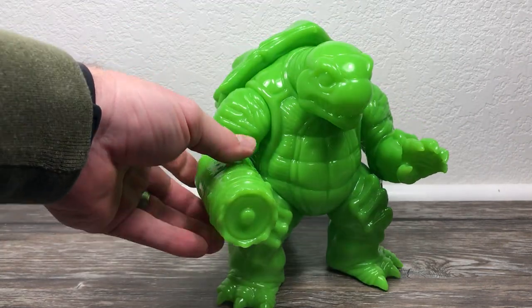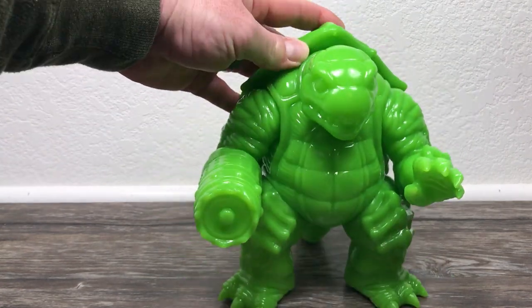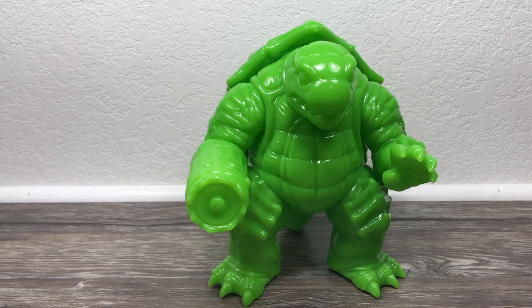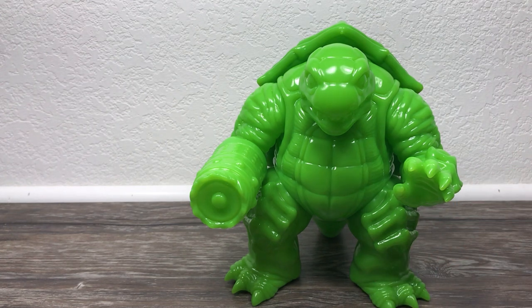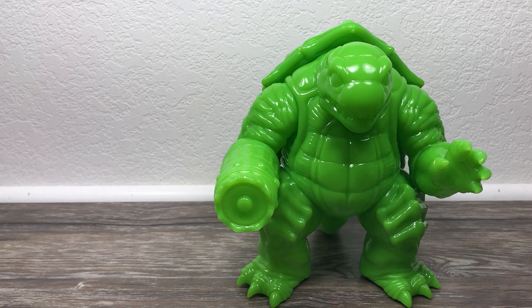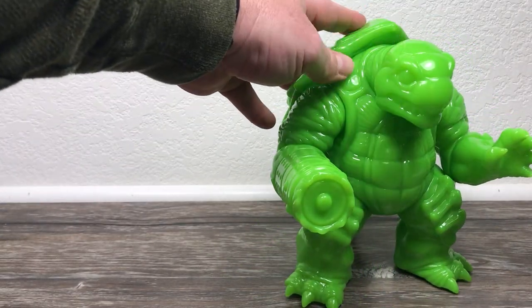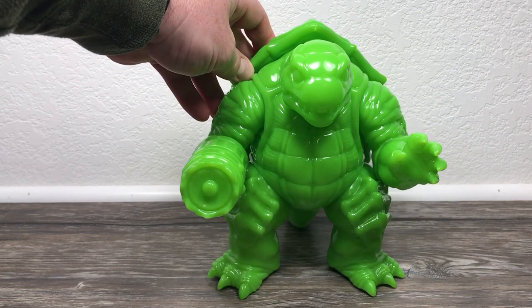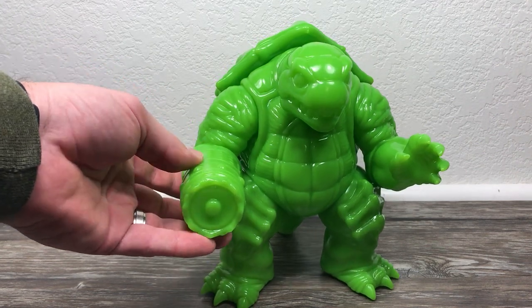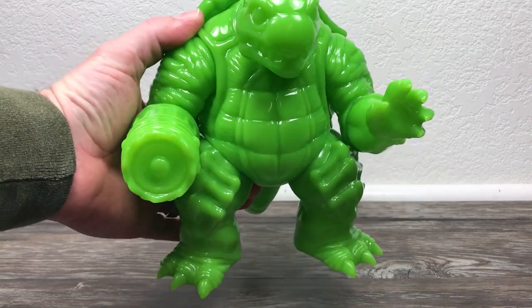Big shout out to Christopher for sending this out — you did awesome designing it. Last Bastion Studios did an awesome job producing it. The header card art, everything about this thing is just wicked. For 80 bucks, this is one of the best deals in vinyl toy history for the size of this figure. You are really doing yourself a disservice if you do not pick one of these up.